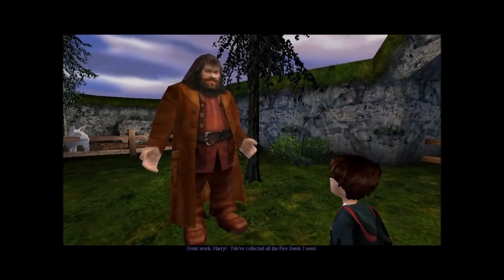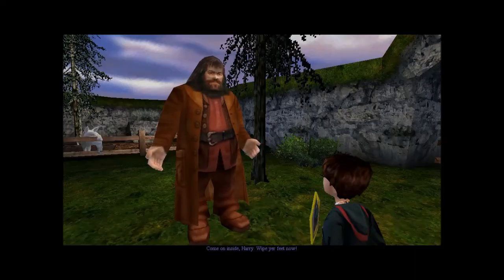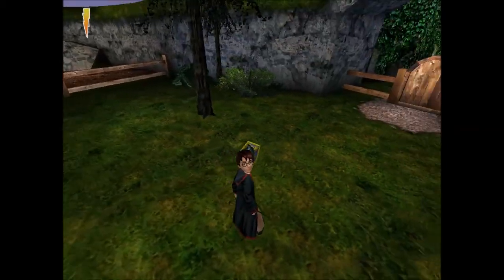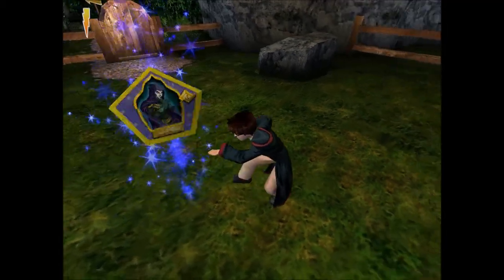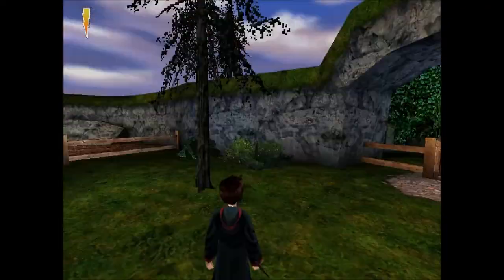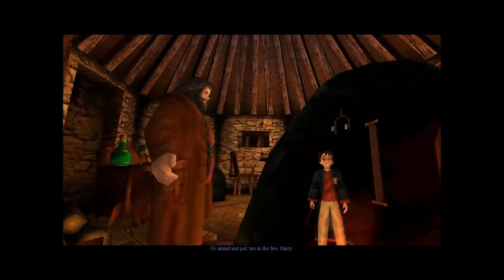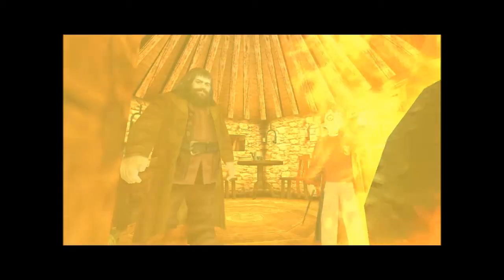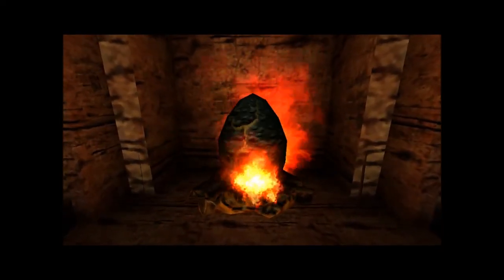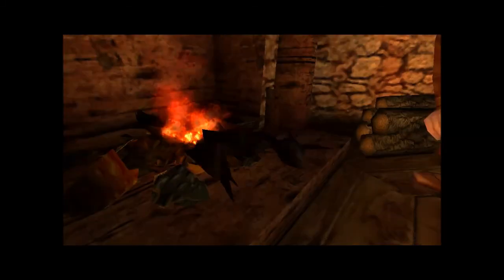Great work Harry, you've collected all the fire seeds I need. Here's a wizard card for you, from my own collection. Come on inside Harry, wipe your feet now. Nice walking up the stairs. Go ahead and put them in the fire, Harry. You've done it Harry — it's hatching. Hey, lovely.